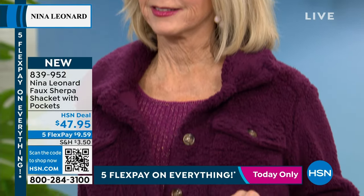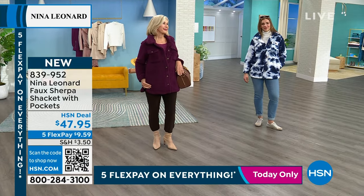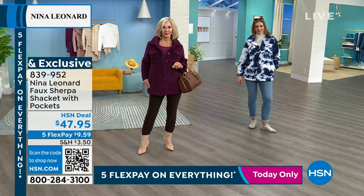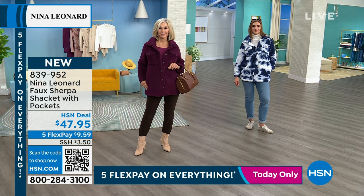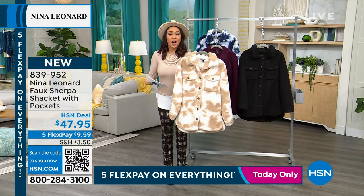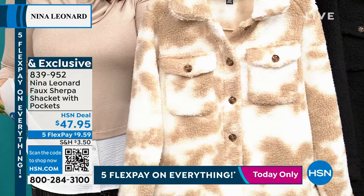Dagmara is in a medium. Vonda's with us in the crisp berry, small. Miss Nettie is coming out in the black, 1X. The other option we don't see on anyone is the tan multi. Grab this on the five flex on everything, which brings it down to $9.59 — item number 839-952.